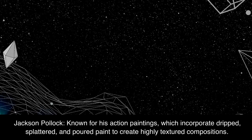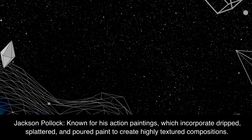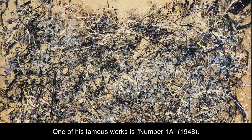Jackson Pollock, known for his action paintings, which incorporate dripped, splattered, and poured paint to create highly textured compositions. One of his famous works is Number 1A, 1948.